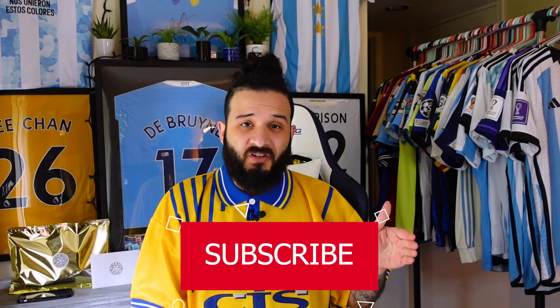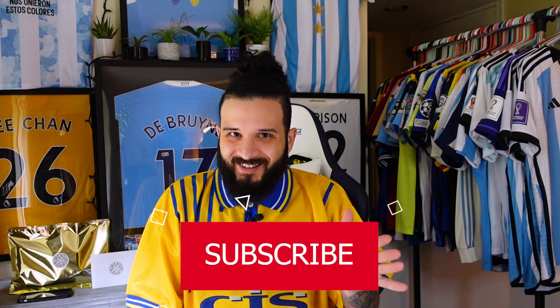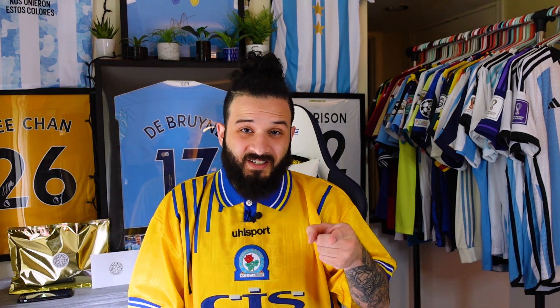We do a lot of soccer jersey — or football shirt, whatever you want to call it — content on this channel. We do giveaways for every 1,000 subscribers and we're almost at 2,000, so if you want a free jersey, make sure you subscribe. Anyway, let's get on with the video.